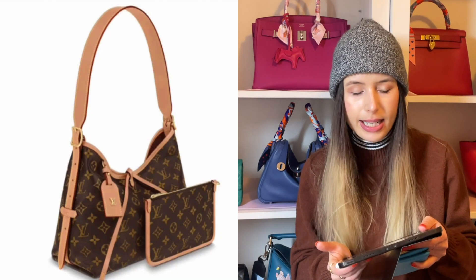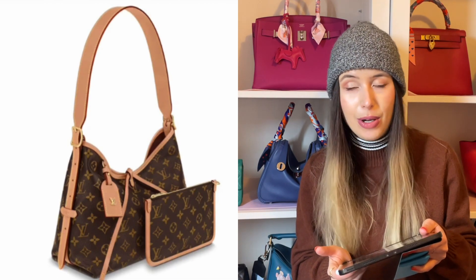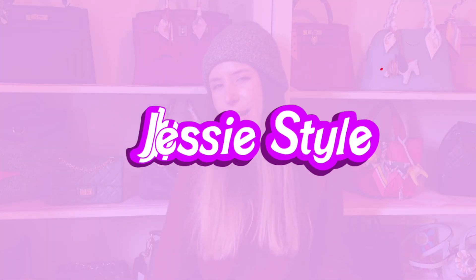I've never really seen a Louis Vuitton bag like this before, and I think it being in monogram canvas, the collectors out there and anyone who is obsessed with monogram canvas will be very tempted by this bag. Hey guys, welcome to my channel, I'm Jess. There are a few things from Louis Vuitton that I super love at the moment and I thought I'd discuss them today.